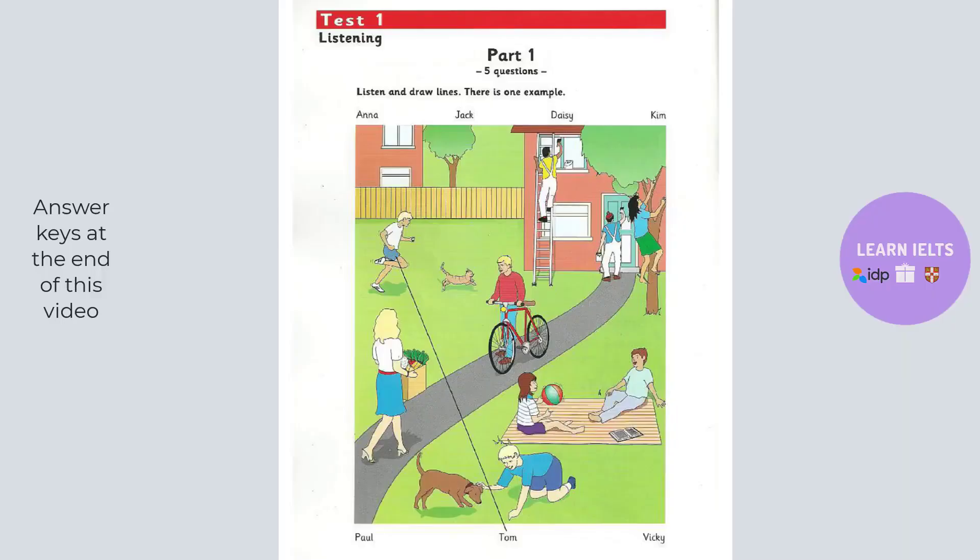Cambridge Movers 7 by University of Cambridge ESOL Examinations in conjunction with Cambridge University Press. This recording is copyright. Hello, this is the Cambridge Movers Practice Listening Test, Test 1.